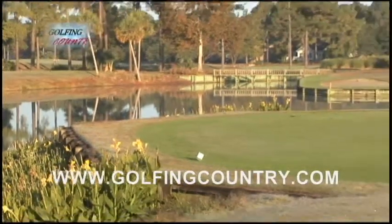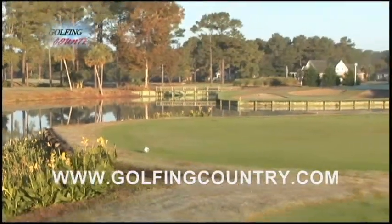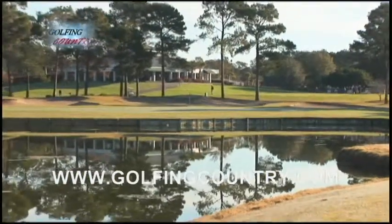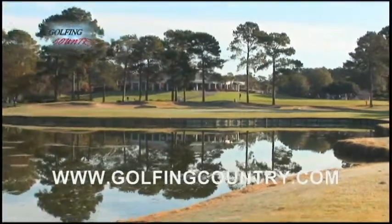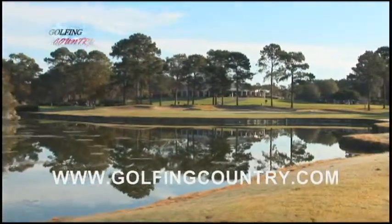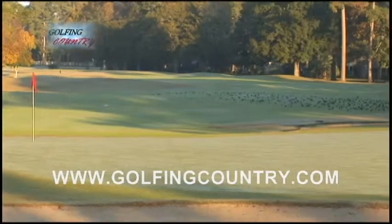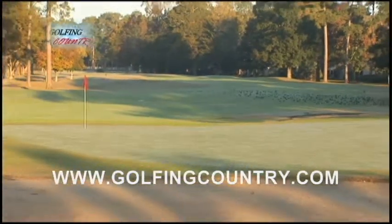River Club is a golf course designed by Tom Jackson, and it's one of the most beautiful places in the Myrtle Beach area. The River Club has a lot of charm, from the water and the sand surrounding the greens to the open areas off the tee box. Golfers of all ages and abilities love the River Club golf course.